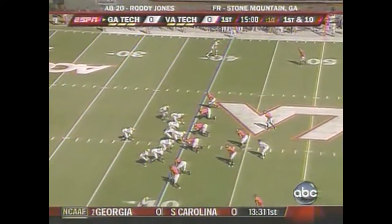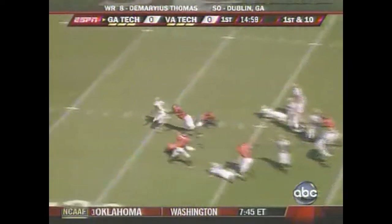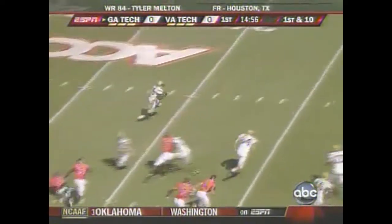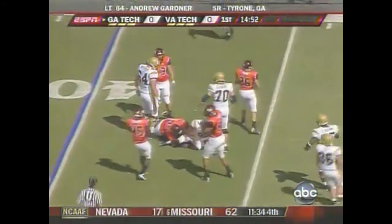Number 21, directly behind Nesbitt. That is Cox in motion, and the first play under pressure, and Nesbitt's got some room to run if he wants it. Virginia Tech defenders got a range.